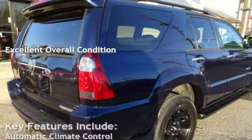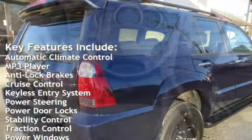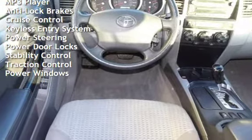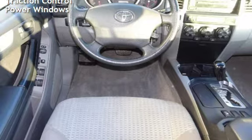Key features include: automatic climate control, MP3 player, anti-lock brakes, cruise control, keyless entry, power steering, power door locks, stability control, traction control, and power windows.